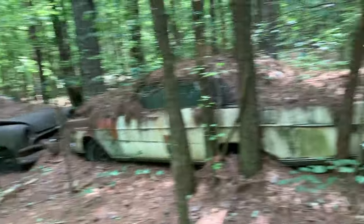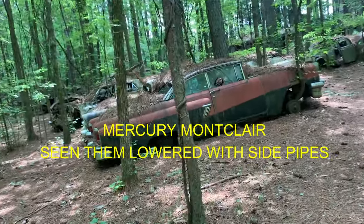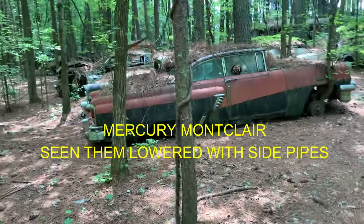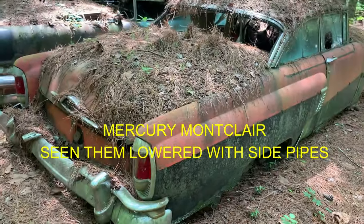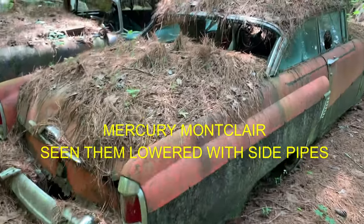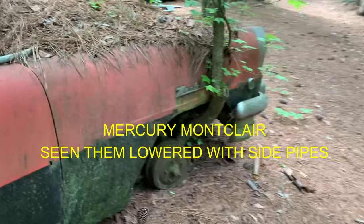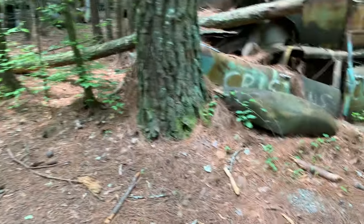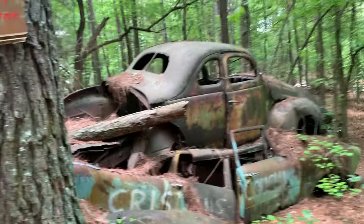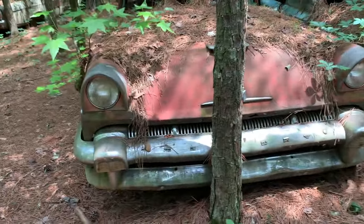All right, and there's some newer stuff here too. Look at this thing. I've seen these things — it's a Montego or something. Dual exhaust, no mufflers. That's a Montego, yeah. There's an old coupe — Mercury Montego, yeah.